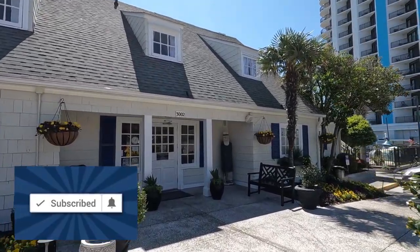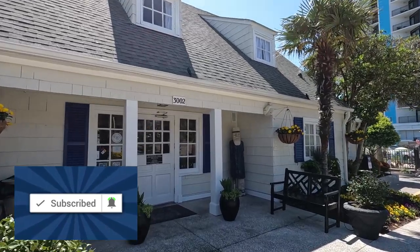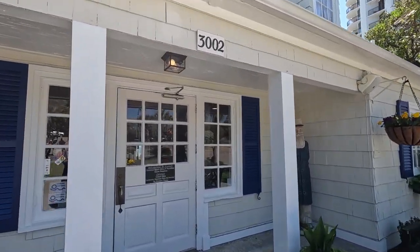Hi, I'm Carmen. If you're new to our channel, we cover everything Myrtle Beach and the surrounding area, and if you're a return viewer, welcome back. So glad to have you.